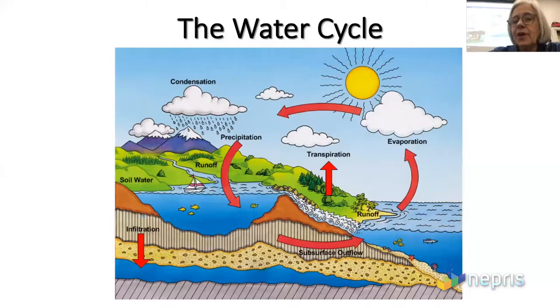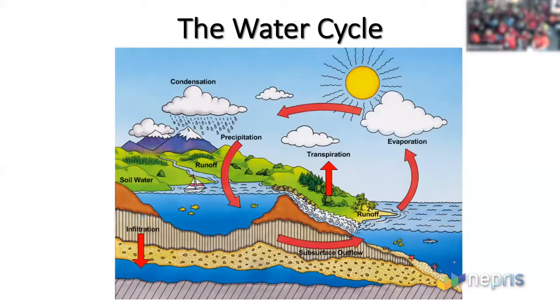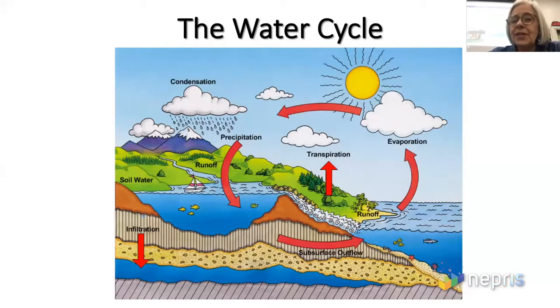Do y'all know the water cycle song? One word I didn't use — it's not on this image — but I use the word accumulation. That means as water starts to gather in rivers or creeks, large quantities of water pull together. You have to know that word to know my water cycle song.